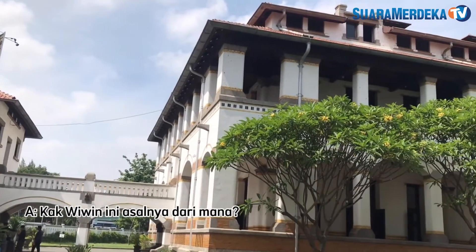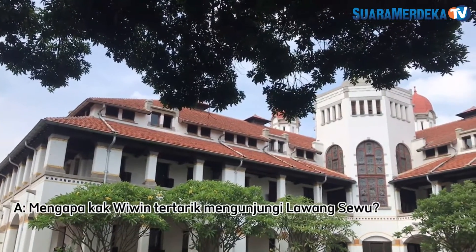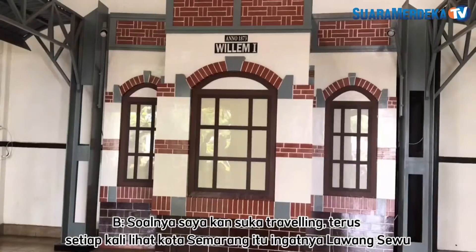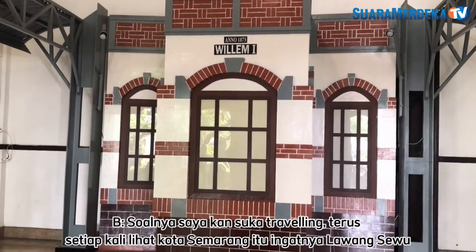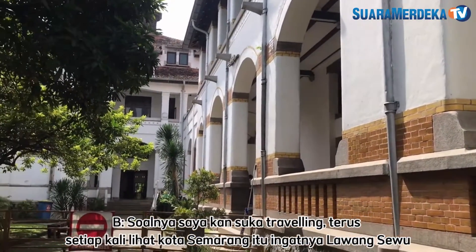Kak Wiwin ini asalnya dari mana? Dari Bandung. Mengapa Kak Wiwin tertarik mengunjungi Lawang Sewu? Soalnya, saya kan suka sama traveling gitu. Terus, setiap kali lihat kota Semarang tuh, yang selalu teringat dalam benak saya tuh Lawang Sewu gitu.